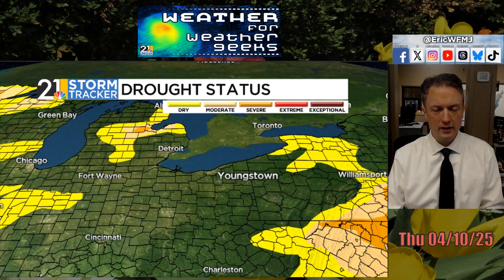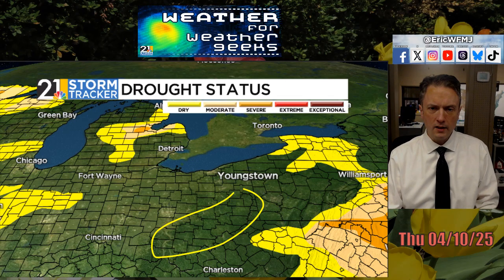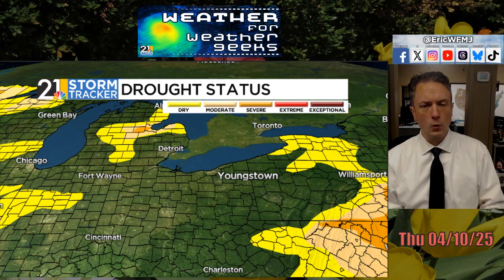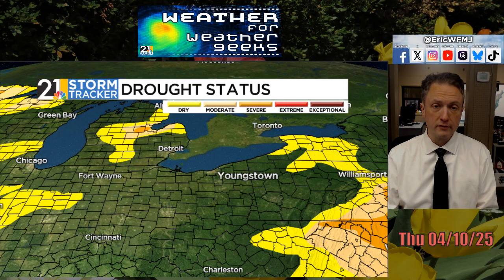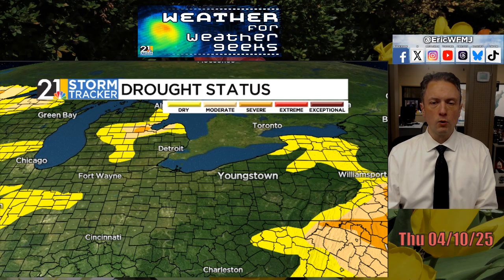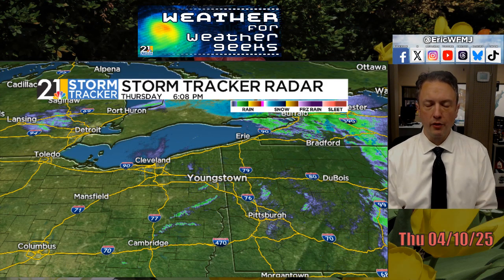Now, why am I showing you the drought monitor when we've just talked about plentiful precipitation? It's a notable drought monitor today. Zooming out to the state of Ohio, there are no abnormally dry areas anywhere in the state — and it's been a long time since we've been able to say that. We got into a pretty deep drought last spring and also late last summer into fall, especially in southeast Ohio. So it's notable that with today's issuance of the drought monitor, here in the middle of spring, we have no drought problems anywhere across the state.